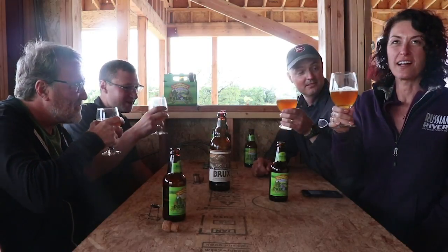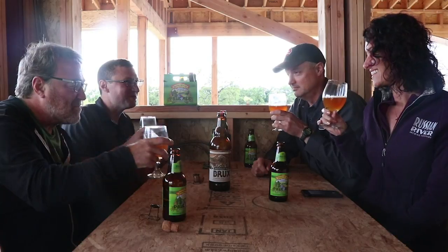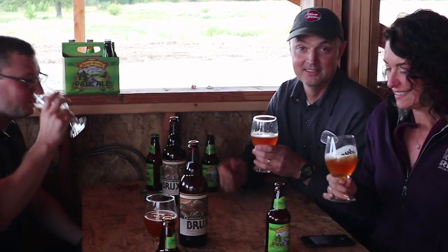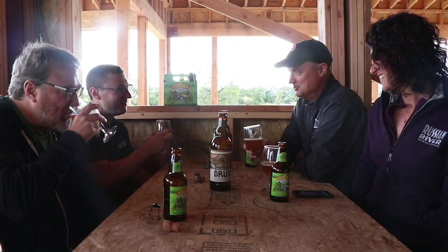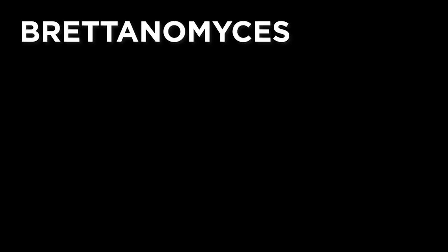Great seeing you. Cheers. And congratulations on your brewery — thank you for inspiring us to do this crazy thing. There will be a wing of our brewery that's dedicated to Sierra Nevada. That's drinking good. This is six years old.